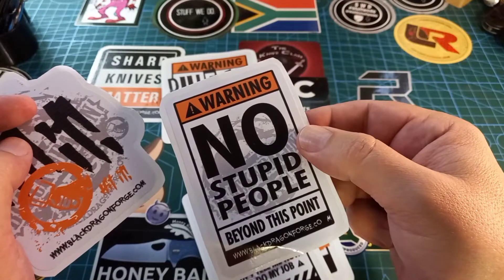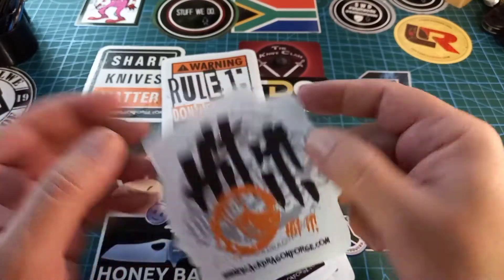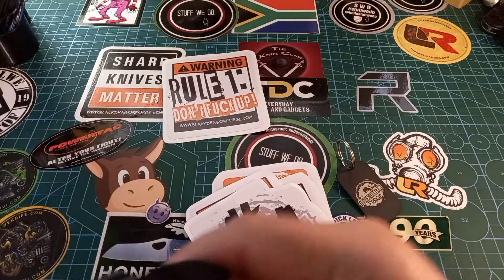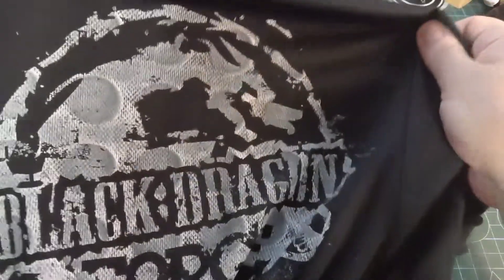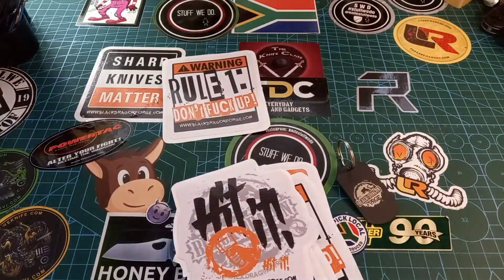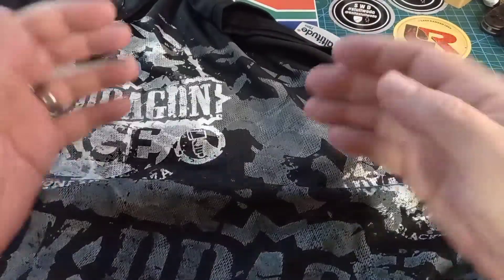He likes stickers — the same one, 'Forge or Die,' not that we forge anything really. I actually quite like this one. And then of course we had to get a few t-shirts. It's just black but it's a cool material, and on the back it's got all manner of awesomeness.